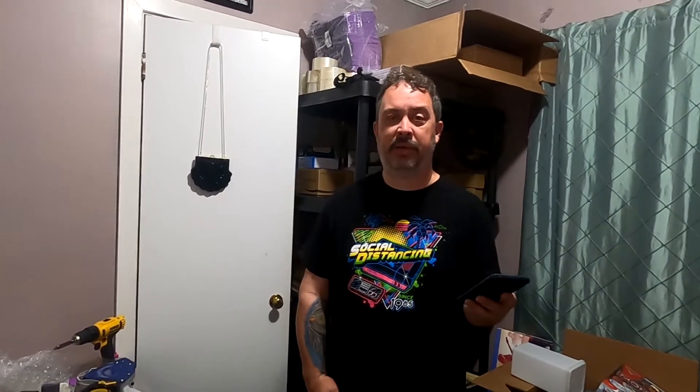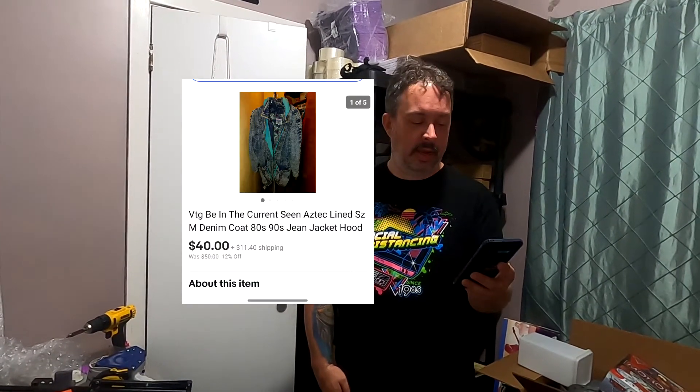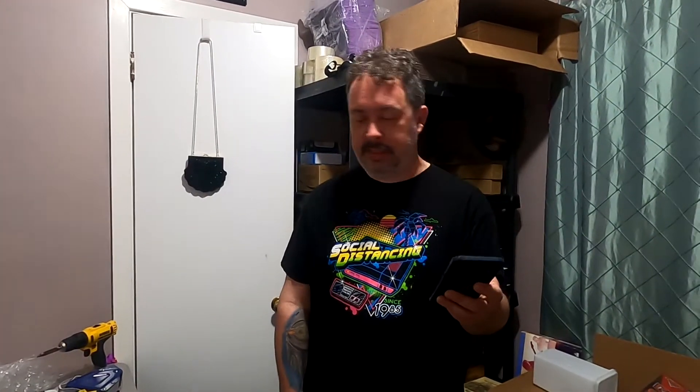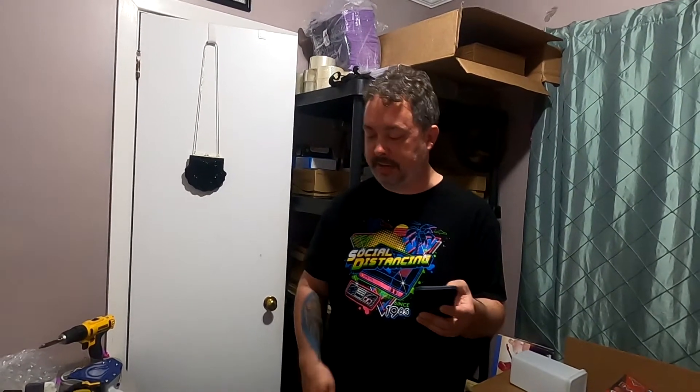Next one is the acid wash jean jacket I picked up at a yard sale. Paid $5 for it, sold for $40 plus shipping. Man, what a pain for this one though — six million questions. It scares me when people do that kind of stuff.